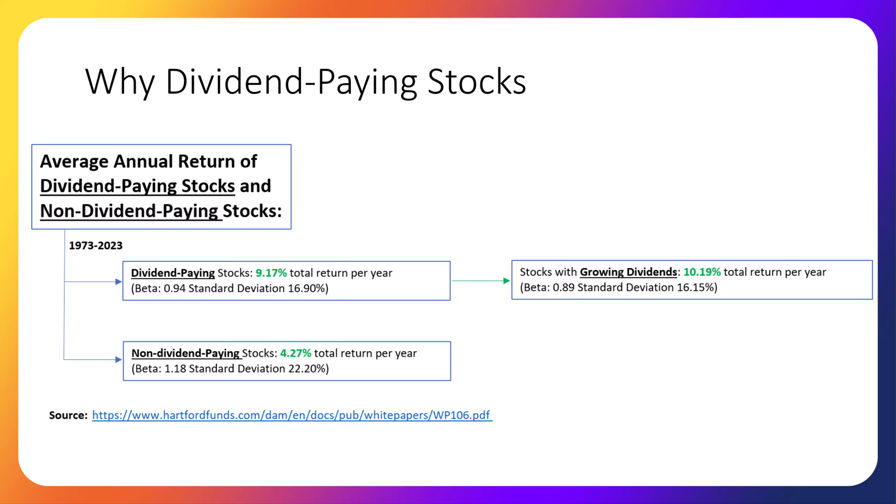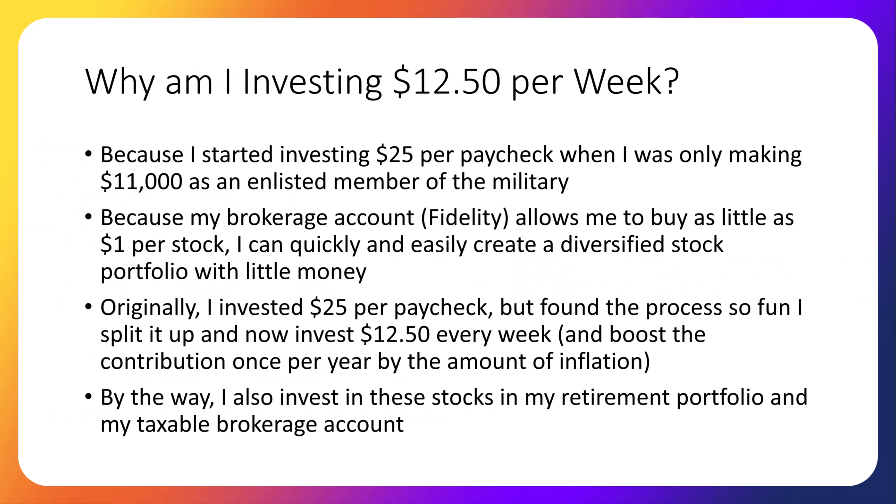Why did we choose to invest $12.50 per week, which is essentially the same as $25 per paycheck? The main reason is because I wanted to show my accounting students that you don't need much money to build a diversified stock portfolio. In fact, when I was only making $11,000 per year as an enlisted member of the military, I started my investing journey with only $25 per paycheck — the equivalent of $12.50 per week. And because my brokerage account, Fidelity, allows me to buy as little as $1 per stock, we can quickly and easily create a diversified stock portfolio with little money.